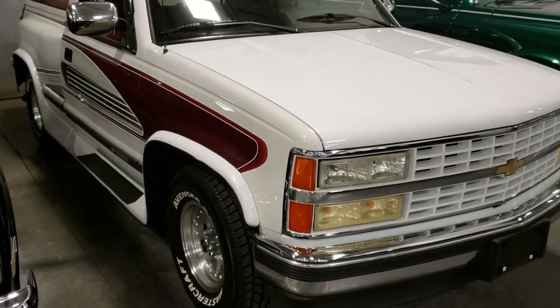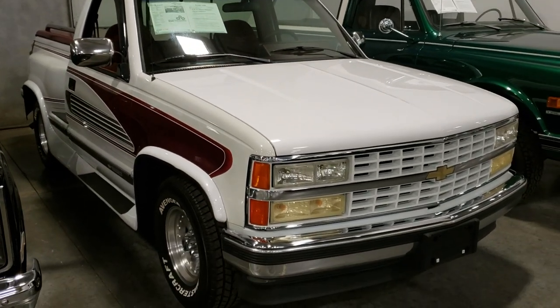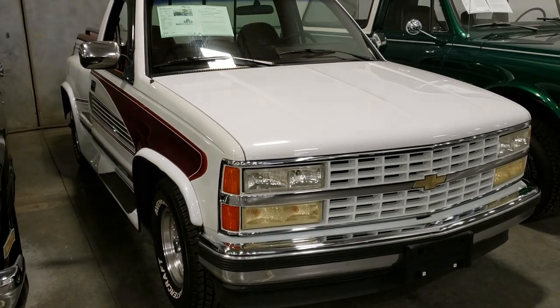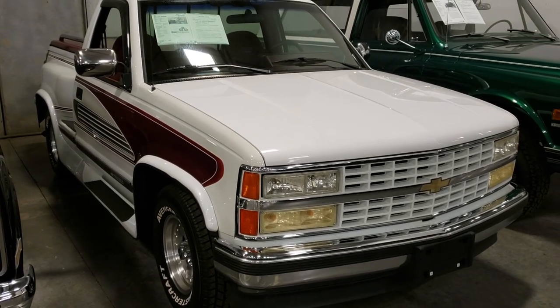Yeah, but there it is, guys — thought I'd bring you a Silverado today. If you like the videos, like it, subscribe to the channel, click that red button in the lower right-hand corner and you'll be all set. Leave your comments down below, tell me what you think. We'll catch y'all later and drive safe.